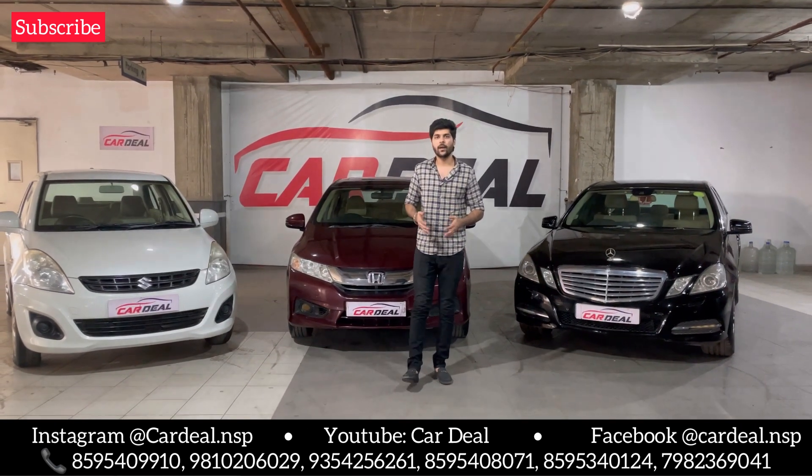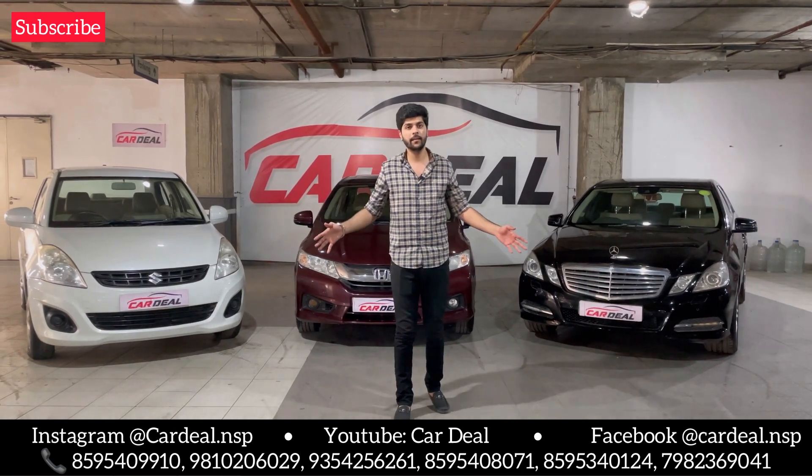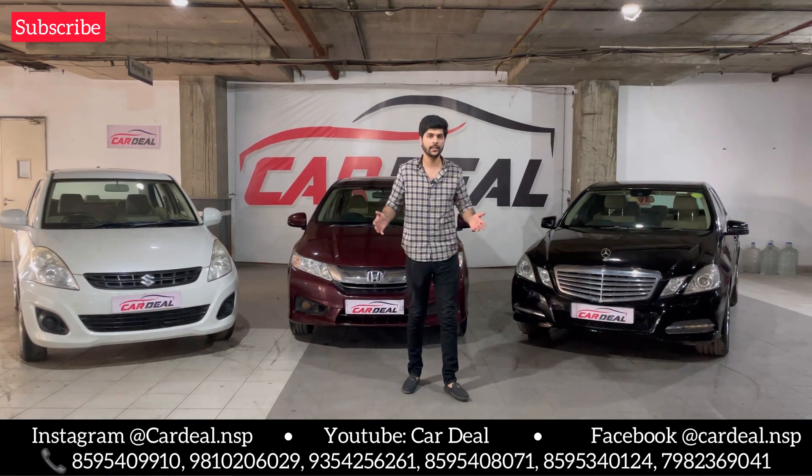Hello friends, how are you all? Welcome to our car deal channel. Today we are bringing you a mixed segment of cars. People who want to see small cars and their maintenance, we will show you today.